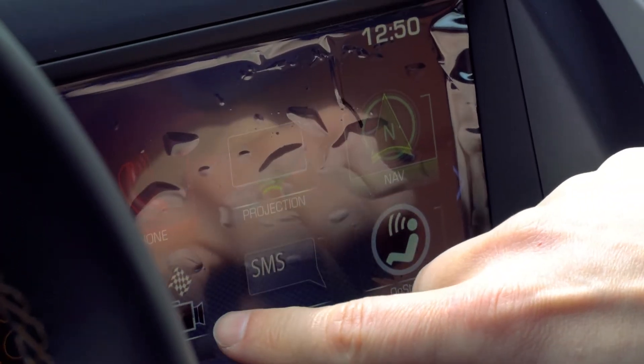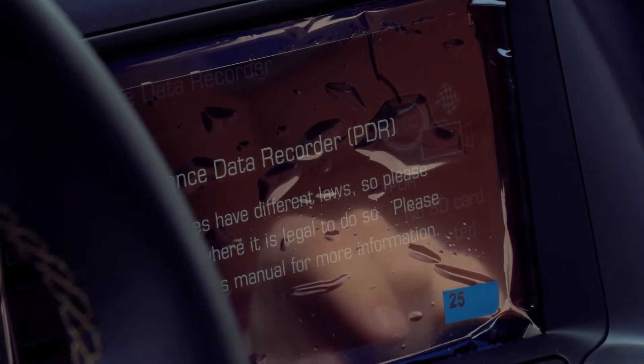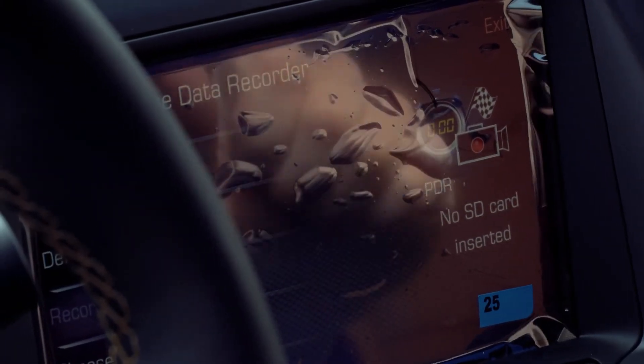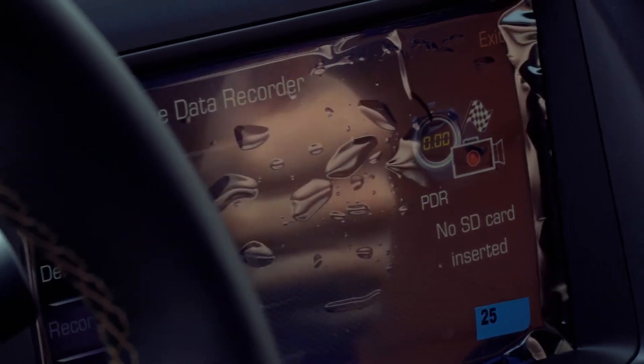What people really look forward to is this performance data recorder. It will actually record your driving — so if you take it to a racetrack, throw in an SD card and you'll get dash cam video of your track driving. That's really cool.